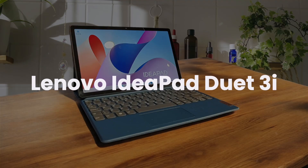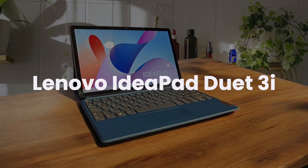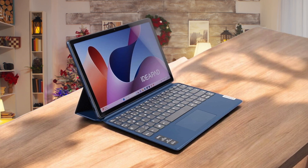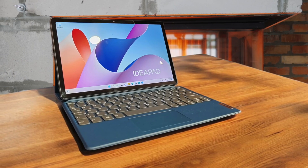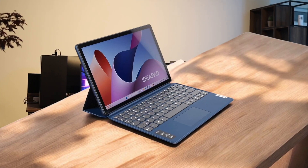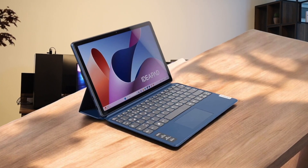Lenovo IdeaPad Duet 3i. The design is absolutely fantastic with a premium-feeling casing body and a metal kickstand that opens super wide. Plus, you get two USB-C ports and a microSD card slot. The 10.3-inch Full HD screen is bright and sharp with great colors, though the speakers are pretty disappointing compared to cheaper tablets. While it handles basic office work and web browsing okay, the 4GB RAM and Celeron processor often get maxed out even with simple multitasking, and OneDrive syncing can slow everything down dramatically.